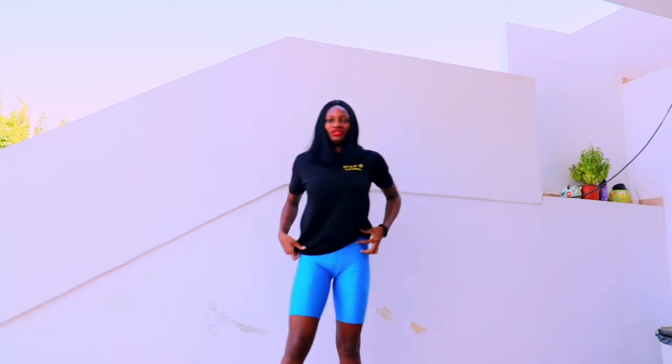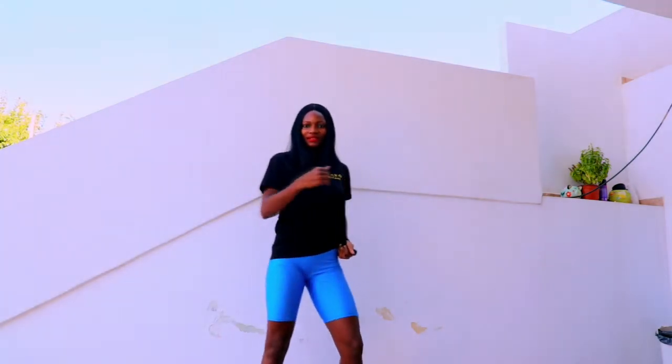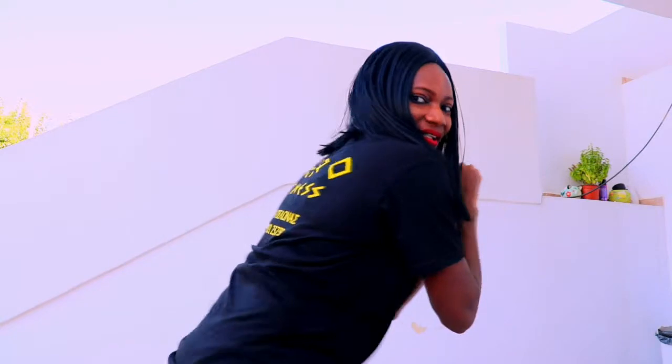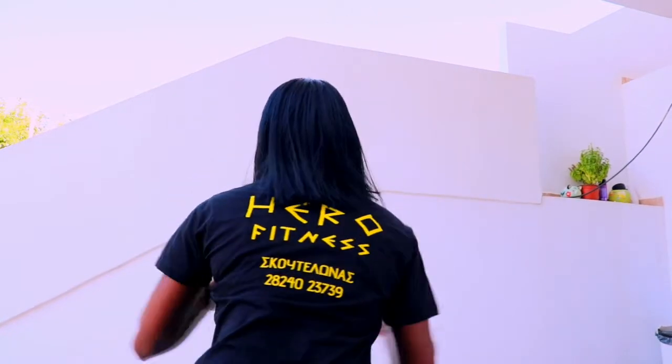If you're ever on the island of Crete on holidays and you're in the Hania area, please check out the gym. If you're someone that goes to the gym even on vacation, do check out Hero Fitness gym in Kolibari and let him know that Male Fierce Fitness sent you. It's a small gym, everyone is friendly — you just love it, everyone says hello, and you can ask questions.